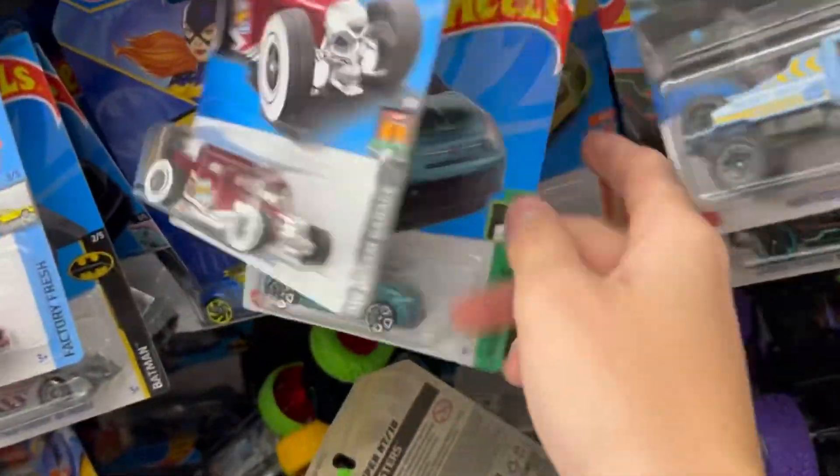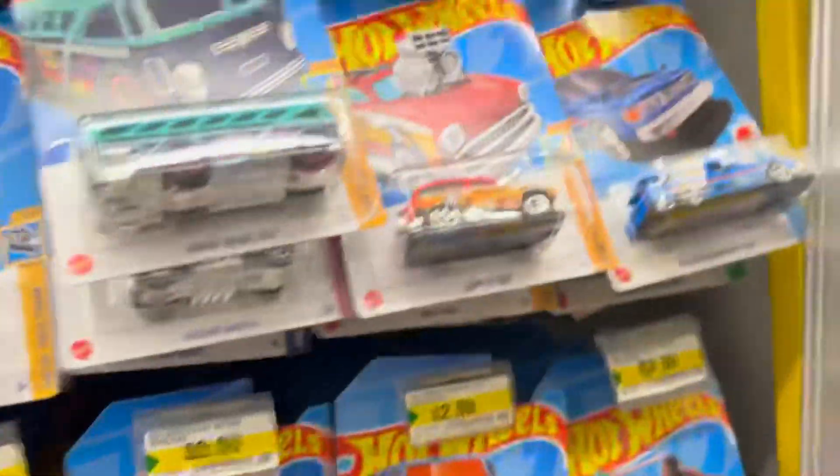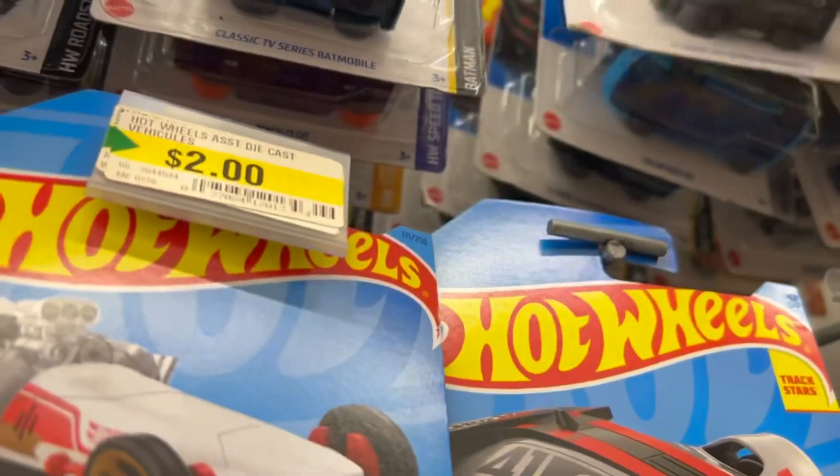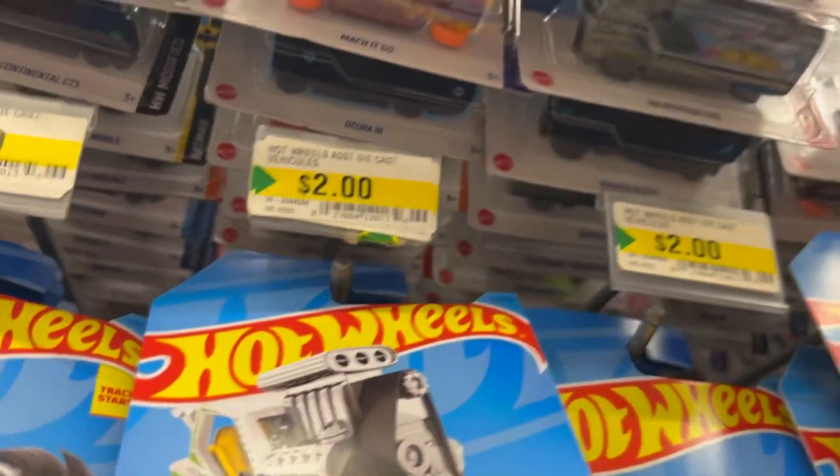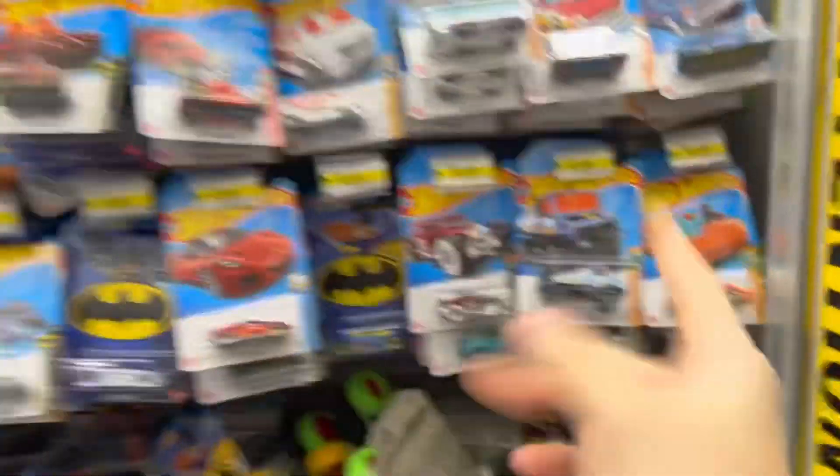I'll clean this up after - I'm not gonna make a mess - but this is hard to get at. I think I'm gonna have to come back, that's the only way I'm gonna be able to get at these. Alright, we're at a Canadian Target, let's see what we can find here.